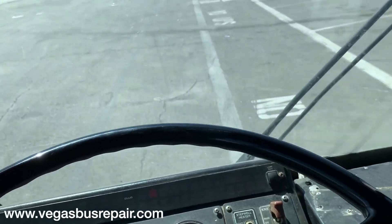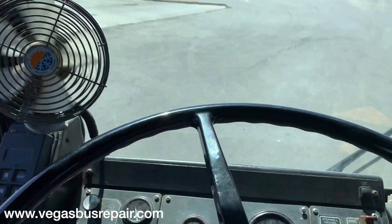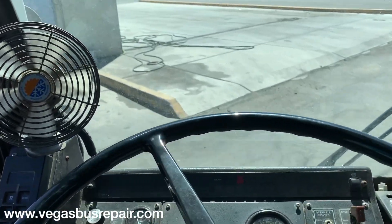And there we have it. The bus is located in Las Vegas, Nevada.